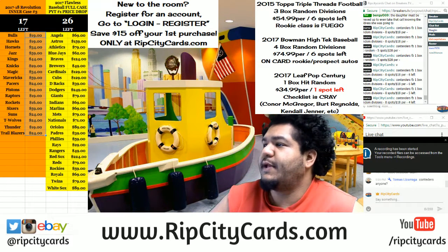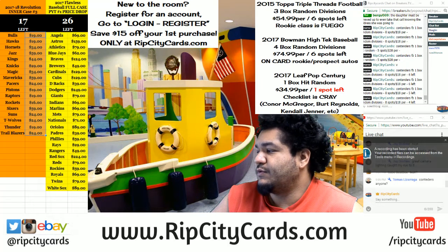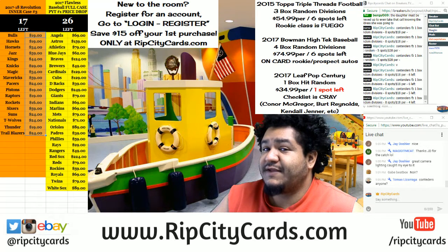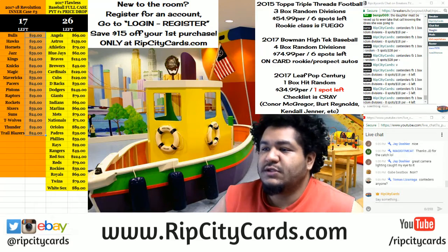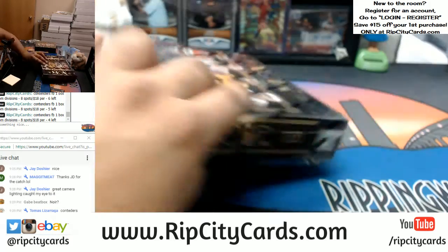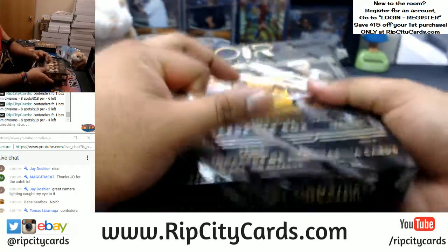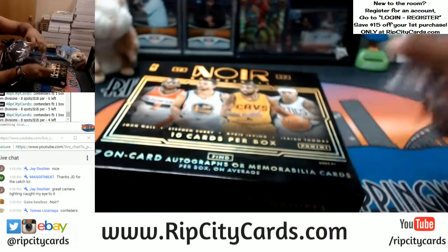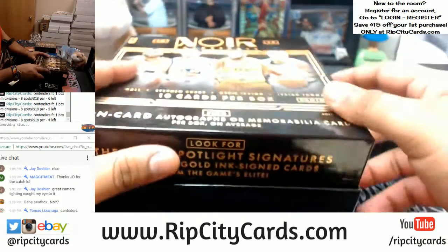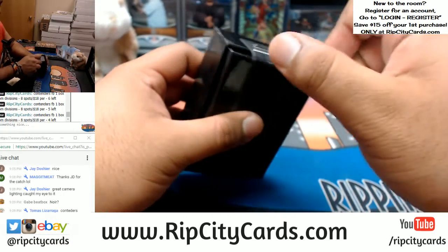What up everybody, it's Moses back at it again. This time we're going to be doing 2016-17 Noir basketball, two box half-case brick number three, eBay style. Let's see the damage. I got two boxes right here. Good luck everybody, let's see what we get. We could potentially see something stupid nice out of here — we're going to find out together.